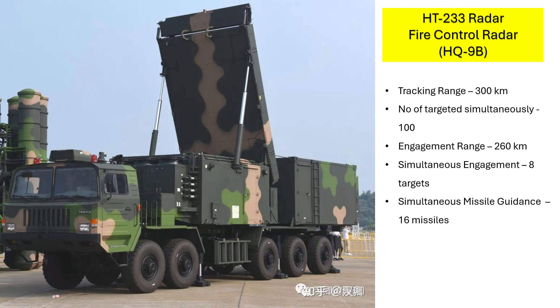The standard fire control radar of a HQ-9B battery is the HT-233 radar. Like the missile itself, the HT-233 radar has also evolved in capabilities over the years. The standard HQ-9B radar can acquire targets at a range of 260 km. It can track 100 targets while simultaneously engaging 8 targets, and simultaneously guide 16 missiles at these 8 targets at the rate of 2 missiles per target.